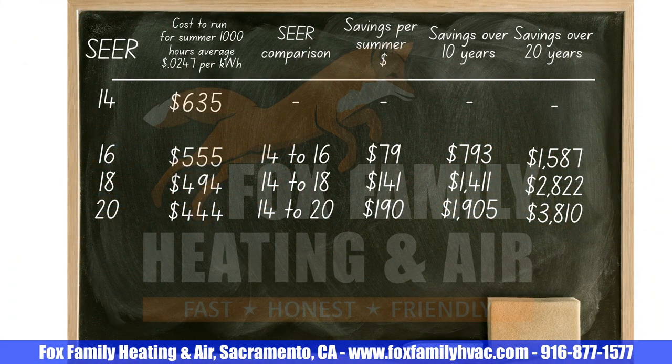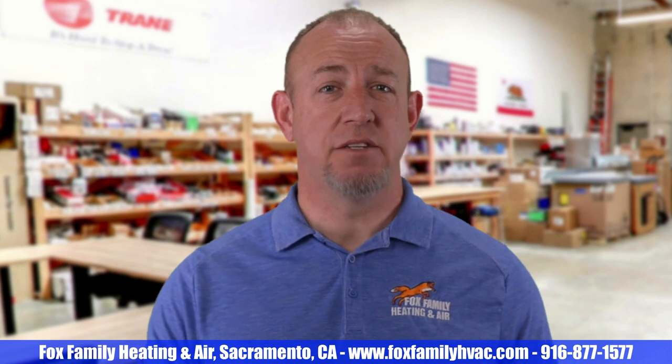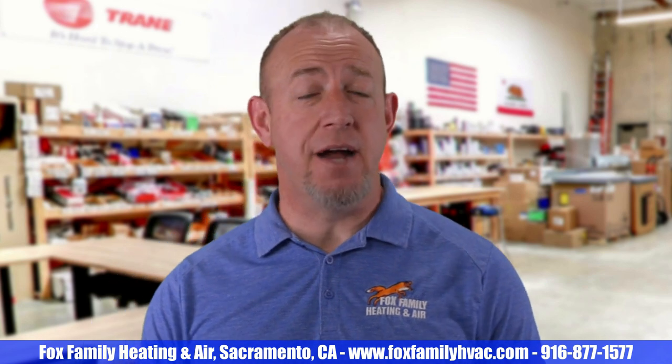If you were given some options from your HVAC salesman — something like 14 SEER, 16 SEER, 18 SEER, and 20 SEER systems — you might be thinking, well, what kind of savings would I get if I buy a 16 SEER over a 14 SEER system? From the chart, you'd save about $79 a summer with a 16 over a 14, and that's at $0.24 per kilowatt hour — a 13% savings. Over 10 years, that's $793. And assuming your system lasts a full 20 years, which is a good long life, you'd be looking at around $1,587. You can mess around with the SEER comparison calculator that I made to get a good idea of what you'll save here in California based on the average rate of $0.24 per kilowatt hour at summer rates.